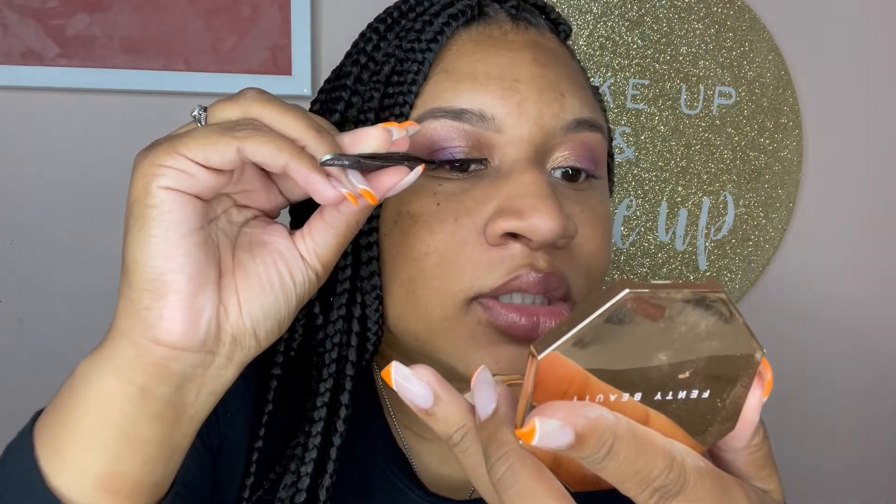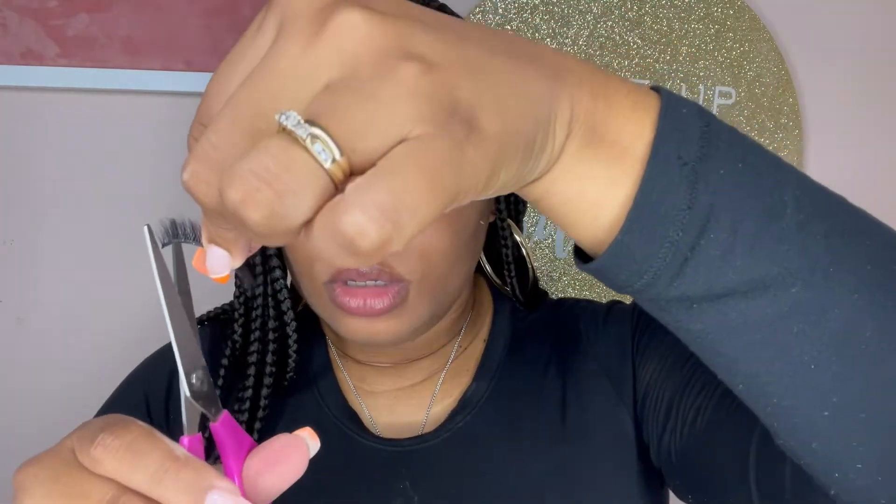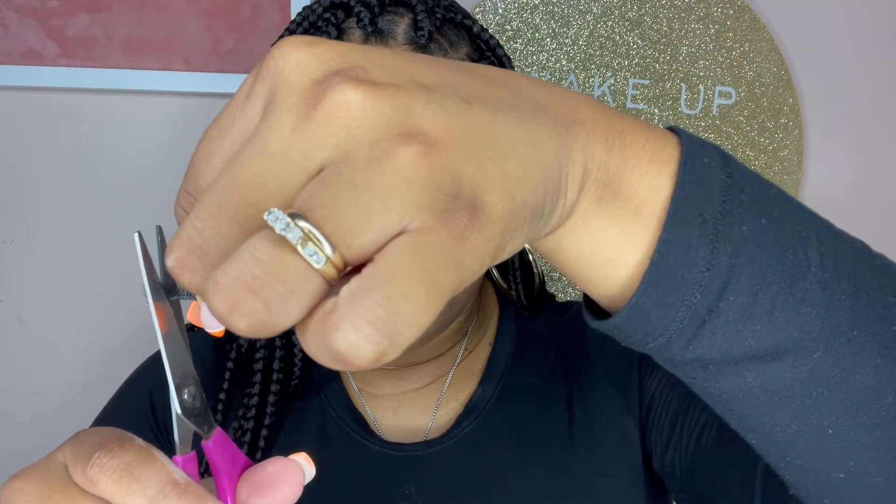Now we're going to get into the lashes. I took one lash out and manipulated it a little so it can sit better. I'm measuring it out on my eye to see where I need to cut. I was always told to cut from the inner corner so you can keep that flare going at the end. I tend to cut too much sometimes because I get scissor happy — so I'm just taking the front and cutting right here because my eye is not that big.